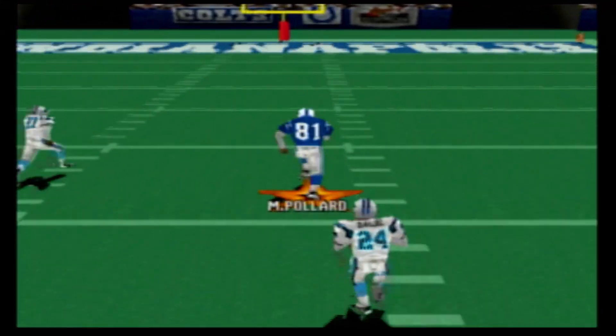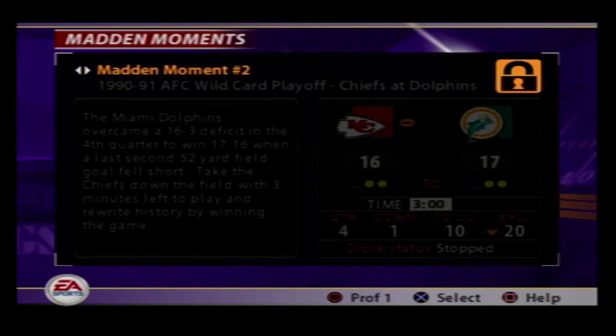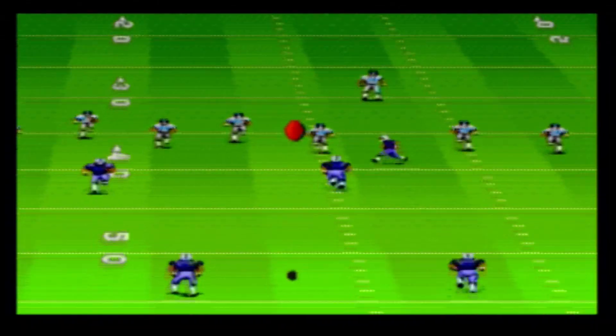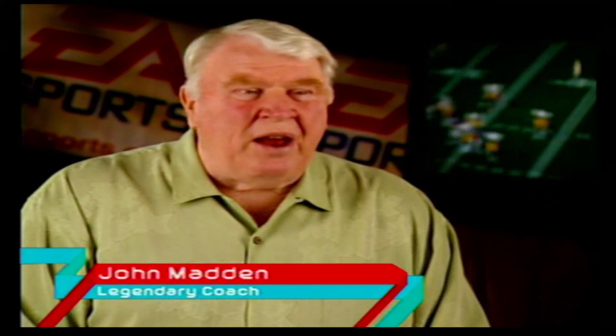Madden NFL 05 Collector's Edition doesn't stop at just including three whole other games. This version features an NFL trivia game with over a thousand questions. There's also a Madden Moments mode that lets players either recreate or change some of the biggest moments in NFL history. Along with these extra ways to play the game are several videos about the history and making of the Madden NFL series. The founder of EA and Coach Madden himself talk about how the series came to be, artists talk about the music and art direction, and members of the production crew commentate on a match between two pro players similar to director's commentary for movies. These bonus videos alone warrant picking up this version for hardcore fans of both football and Madden.